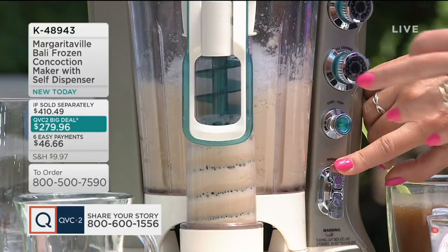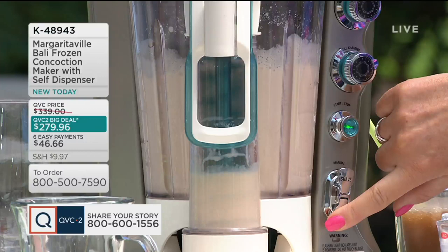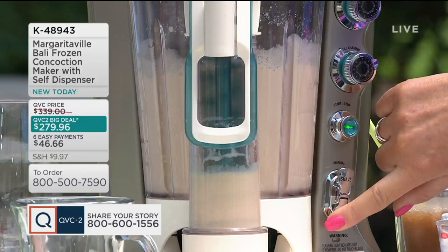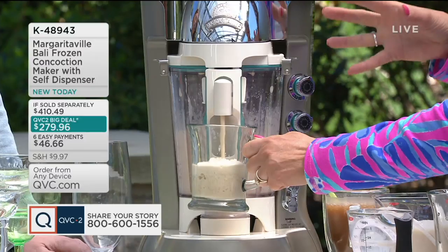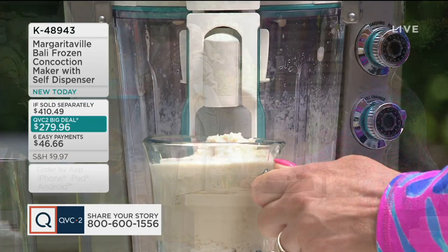This is awesome. How fun would this be — not just for barbecues but for little kids too? You don't have to put alcohol in the beverages at all. Then you can dispense your own — here's the dispenser. This becomes the party, the ultimate party accessory. It's going to take every single party you have to the next level. It remixes it when you're dispensing it — that's incredible.